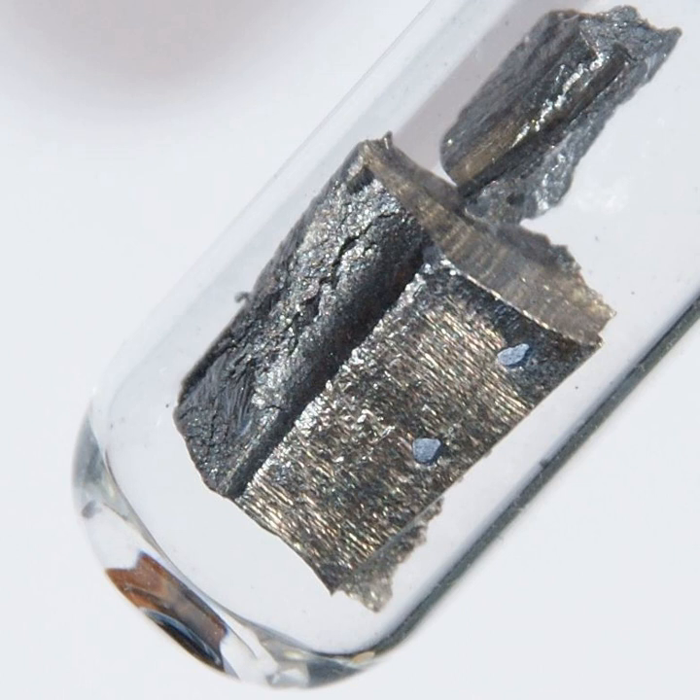Naturally occurring neodymium is a mixture of five stable isotopes — 142Nd, 143Nd, 145Nd, 146Nd, and 148Nd — with 142Nd being the most abundant at 27.2% of the natural abundance, and two radioisotopes, 144Nd and 150Nd.